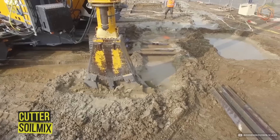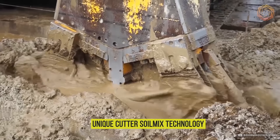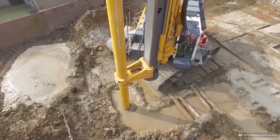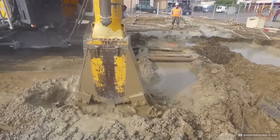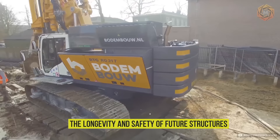Behind the scenes of construction on Parkland and Vahel, Bodum Bough presents its new promo film highlighting the unique Cutter Soil Mix technology. This video not only shows the construction but inspires new feats in soil strengthening. Featuring advanced equipment and the craftsmanship of engineers, the film details the process of creating durable soil walls that ensure the longevity and safety of future structures.